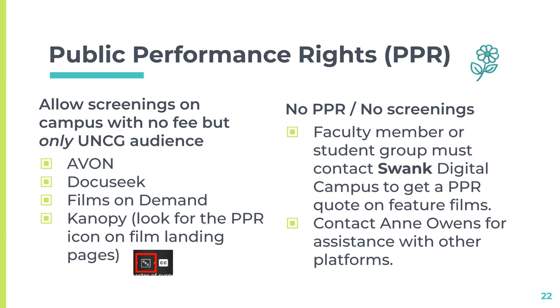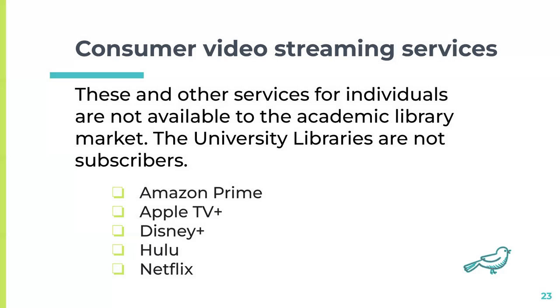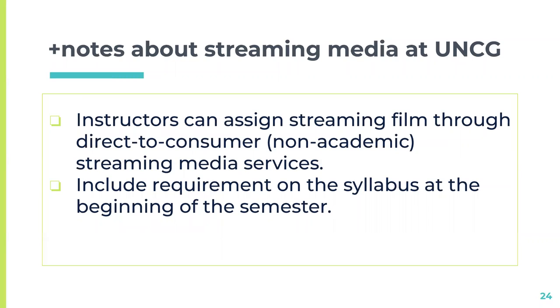There can be issues when a faculty member says they cannot find the film they need on any of the library's platforms. Consumer video streaming services like Amazon Prime or Netflix do not offer options for libraries or institutions. If you're trying to use a film from one of those services, you might choose to have your students get a subscription for the semester, and you would just include that on the syllabus or required resources at the beginning of the semester so they know to budget for it.